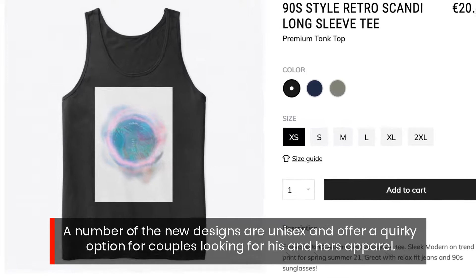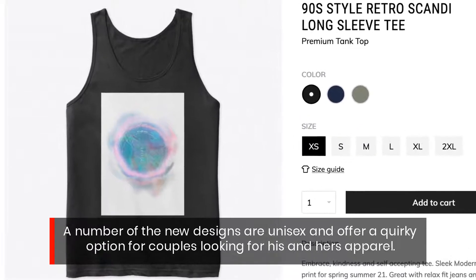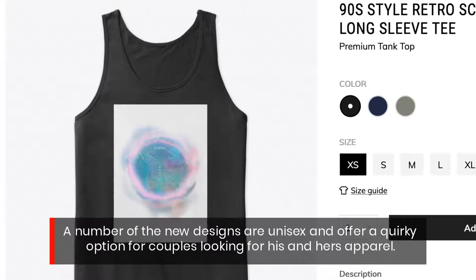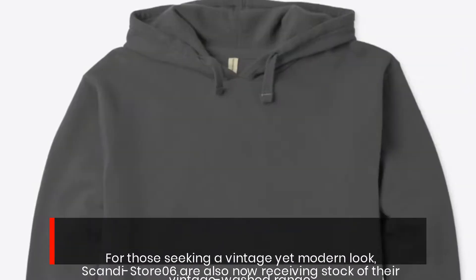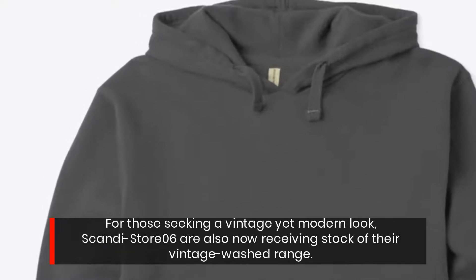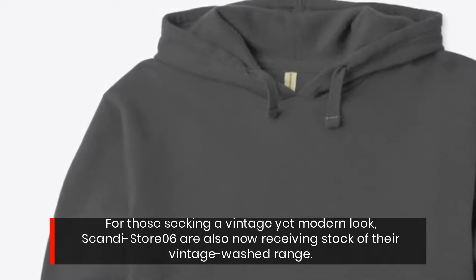A number of the new designs are unisex and offer a quirky option for couples looking for his and hers apparel. For those seeking a vintage yet modern look, ScandiStore06 are also now receiving stock of their vintage washed range.